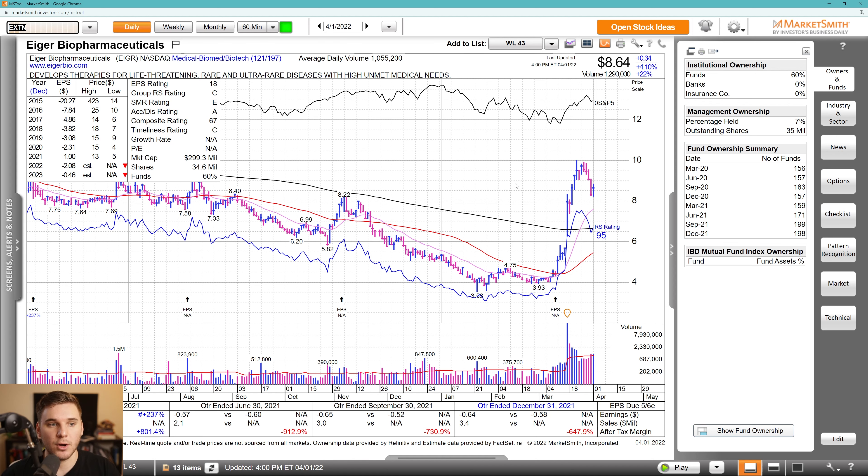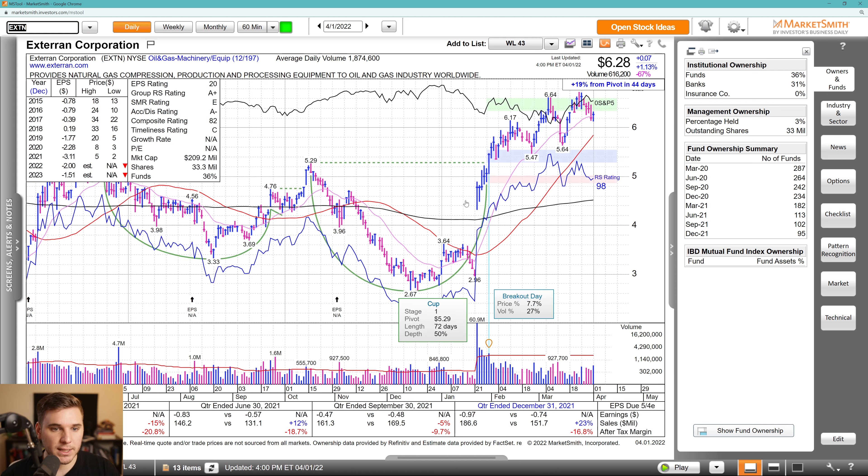Moving on, we've got EXTN — also super powerful off the bottom from the stage one cup. It's holding that 21 EMA, and I like to look for a break of the DTL against that 21 EMA. I like the confluence of those setups. Overall, not much to speak of in terms of earnings and sales, but this is in a leading group. Fund ownership has actually declined over the past two years.